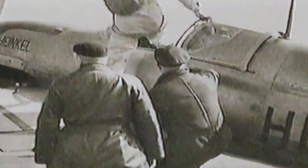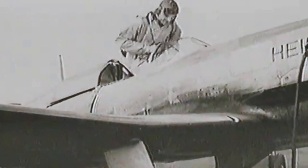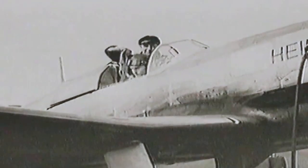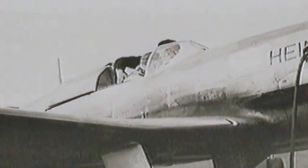A very fast plane is simple to build. It should have been called He 113, but since the number 13 was considered bad luck, it was named He 100 and had its first flight on January 22, 1938.